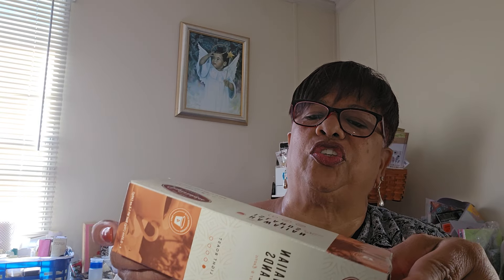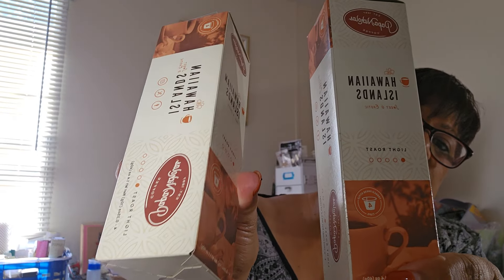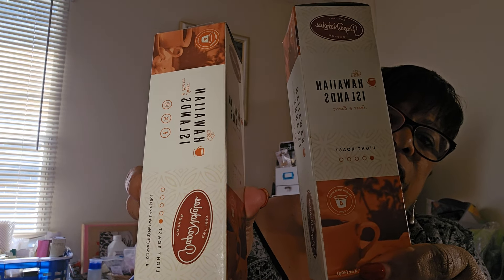I got three of these — it's a new item I hadn't seen before. This is by Papa Nicholas Coffee; it's a light roast Hawaiian Island Sweet and Exotic Coffee. You can use it in your Keurig. There are four little K-cups in the pack. I got three packs at $1.25 each. I'm going to try those and see how they taste.